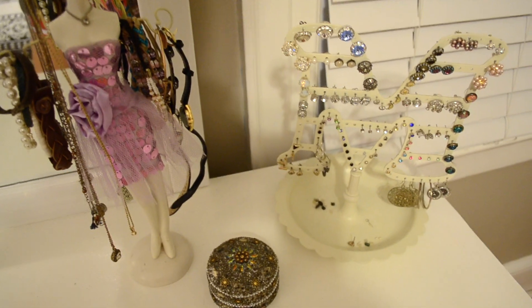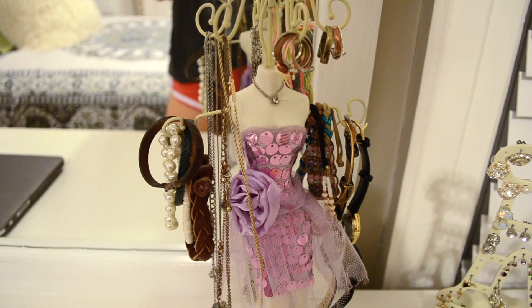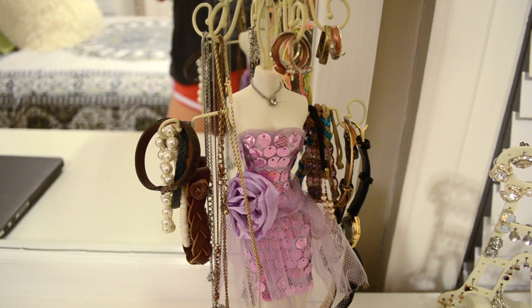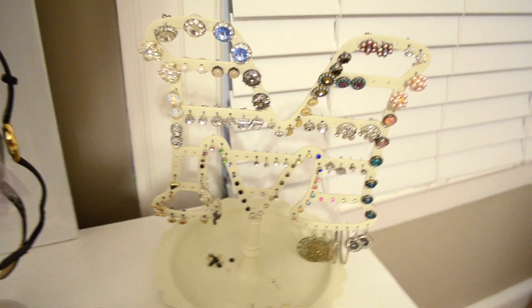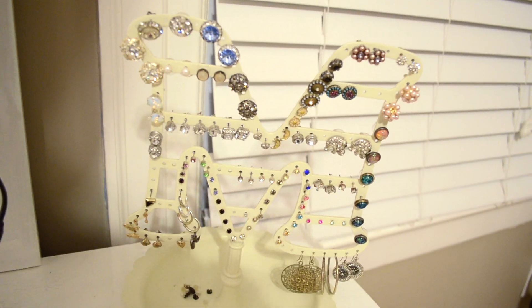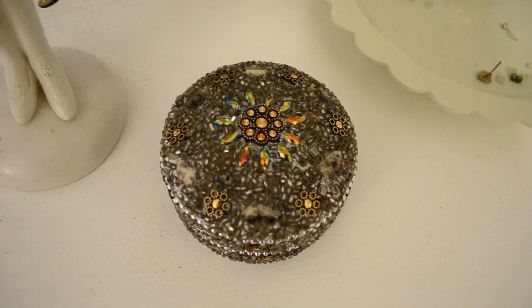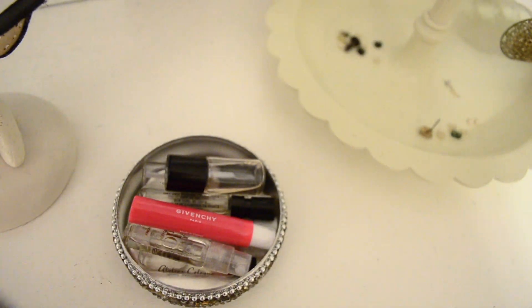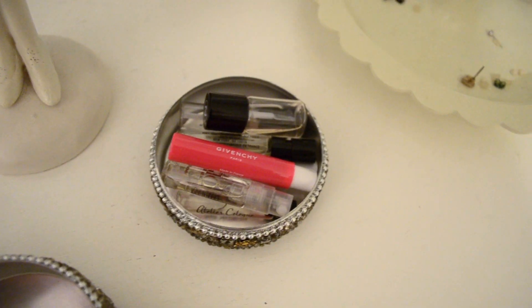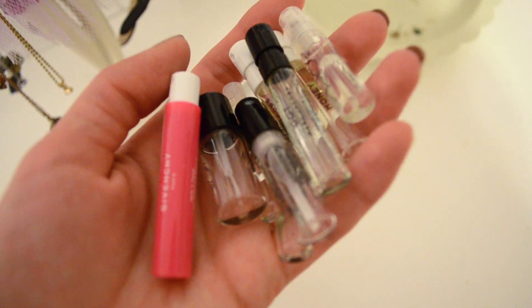On the right side of the dresser I keep some jewelry holders. The first one I don't actually know where it's from — my friend gave it to me a really long time ago — but this is where I keep necklaces, bracelets, watches, and rings. This earring holder in an M shape is from Urban Outfitters where I keep all my earrings. I also have this cute little box from World Market — I bought it without knowing what to put in it, but it turned out to be perfect for my perfume samples. I have a large, continuously growing perfume sample collection and this box is just perfect for storing them.